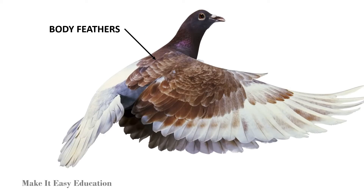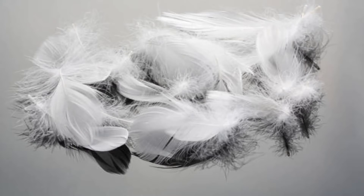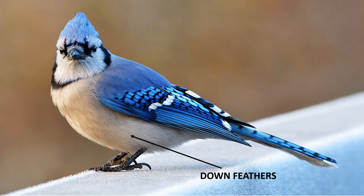Body feathers are colored feathers which cover the body of the bird. Down feathers are soft and fluffy feathers found close to the body of a bird. They help birds to keep their bodies warm.